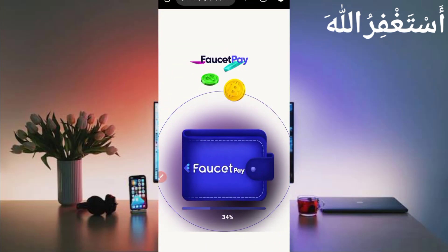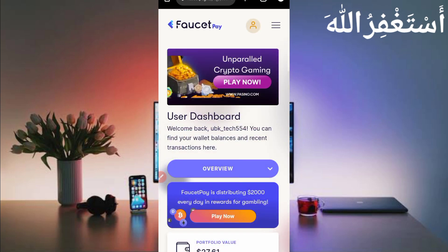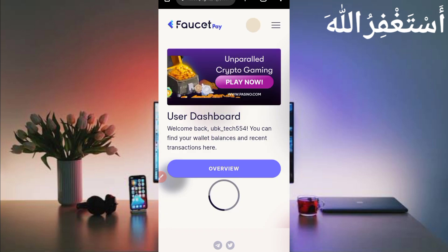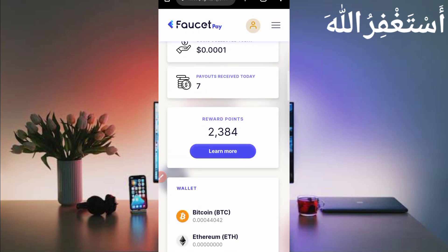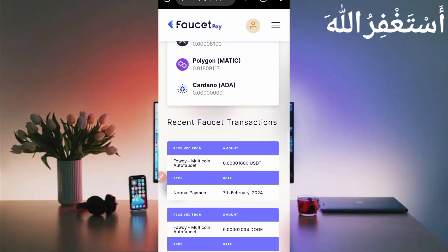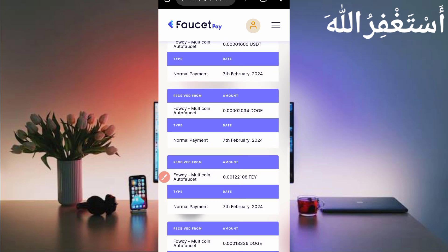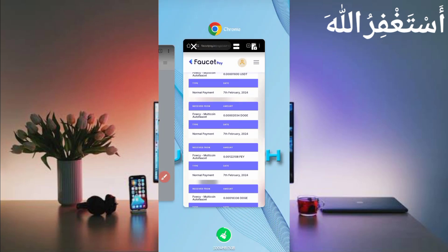Let's check in FaucetPay whether it's sent or not, to show you the payment proof. Here is my FaucetPay account — just wait for it to reload. Just refresh to update my payments. Scroll down — here you can see seven payouts today. This website sent me 1600 USDT satoshi. You can check out Dogecoin, FEY, DGB, and many others. This website is 100% legit and paying — you can earn unlimited through this website.